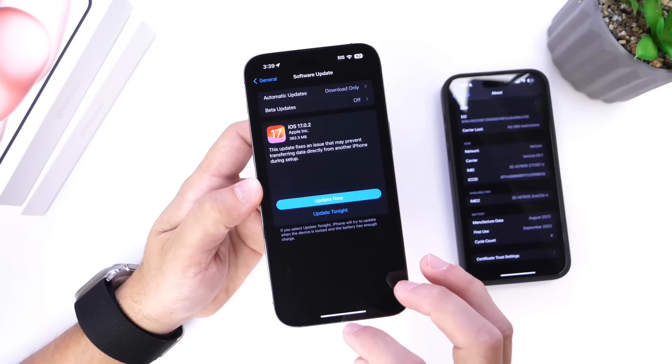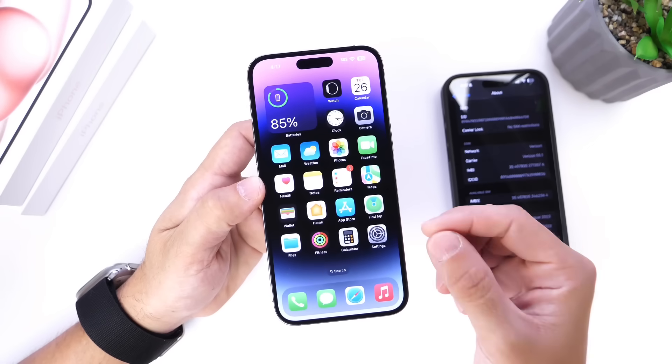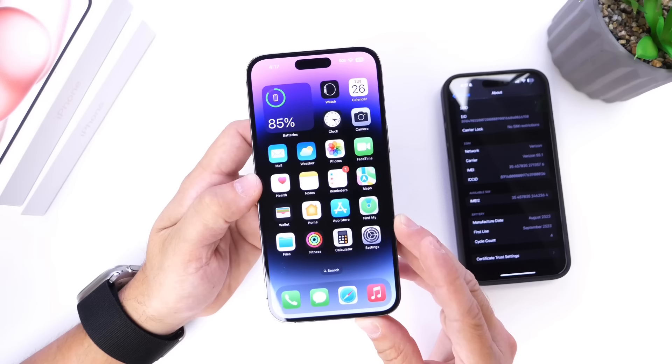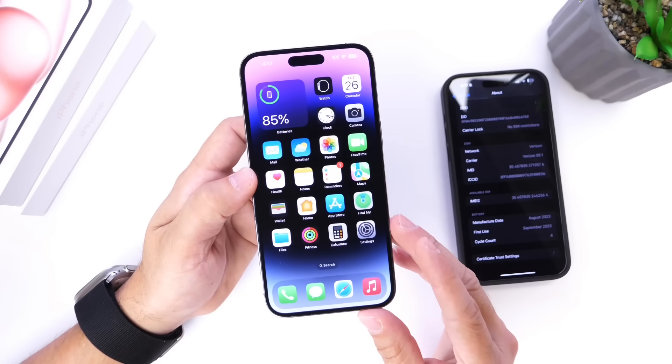I just wanted to make you guys aware that the software is out for everyone right now: iOS 17.0.2 for the iPhone, iPadOS 17.0.2 for the iPad, and watchOS 10.0.2 is now available as of today. Thank you for watching — I'll see you guys on the next one. Peace!